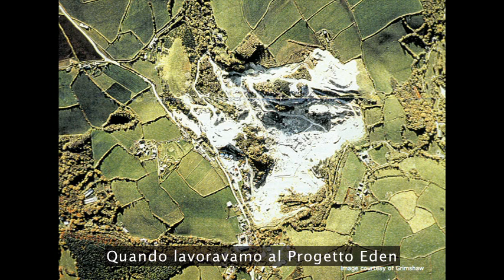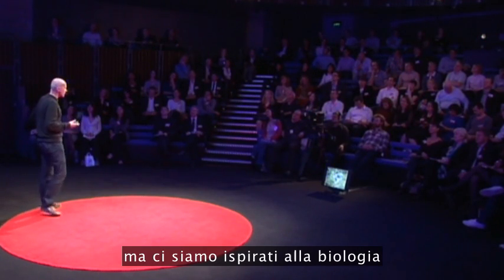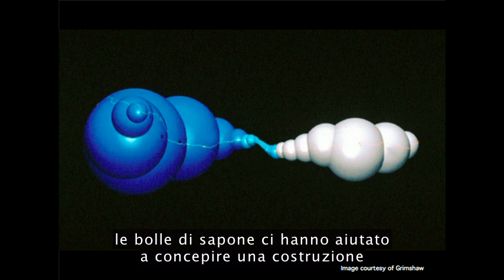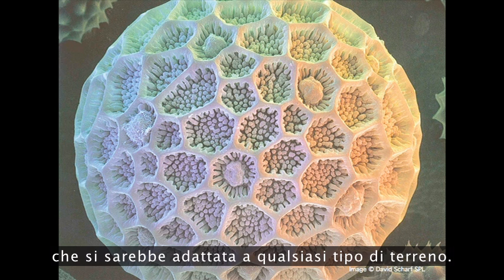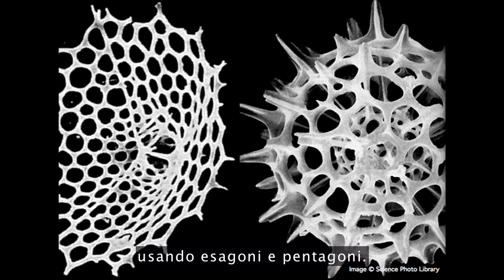When we were working on the Eden Project, we had to create a very large greenhouse in a site that was not only irregular, but continually changing because it was still being quarried. It was a hell of a challenge, and it was examples from biology that provided a lot of the clues. For instance, soap bubbles helped us generate a building form that would work regardless of the final ground levels. Studying pollen grains and radiolaria and carbon molecules helped us devise the most efficient structural solution using hexagons and pentagons.